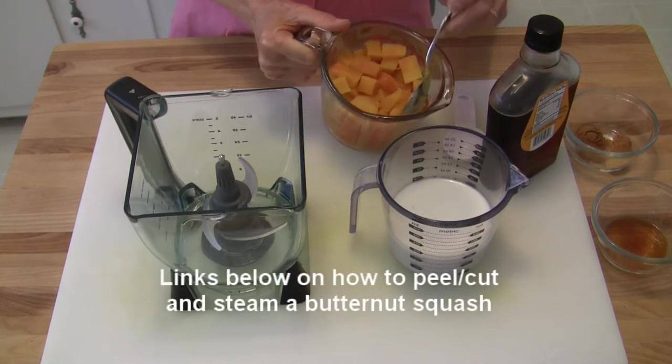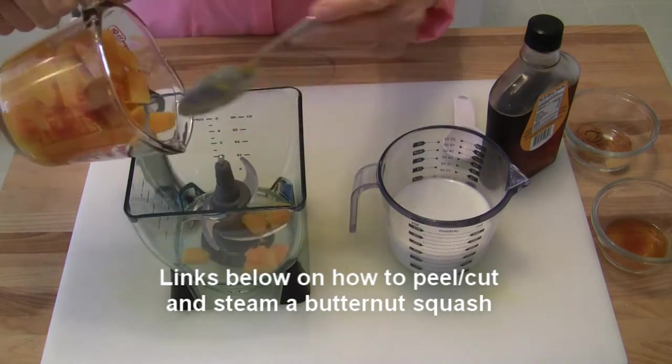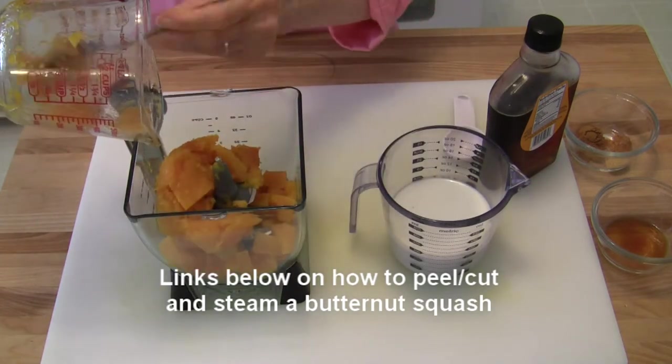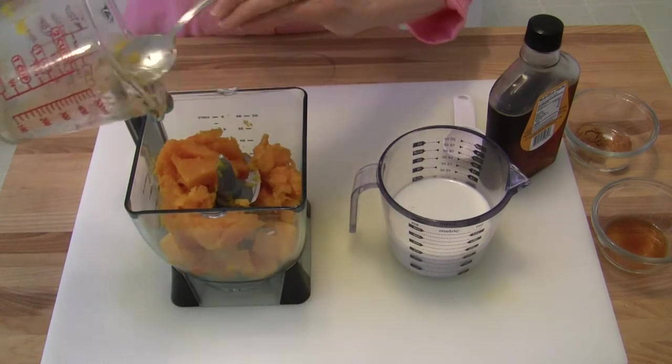I have two cups of cooked butternut squash — these are cubes that were steamed, and some of it is mashed and some of it is just cubes. You want roughly two cups of cooked butternut squash.